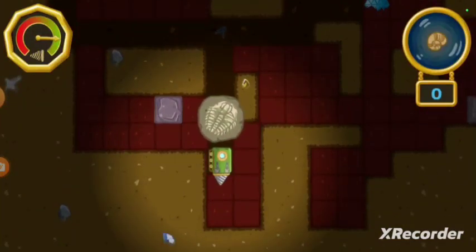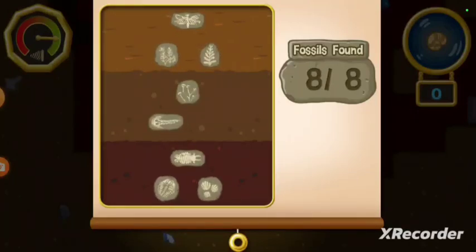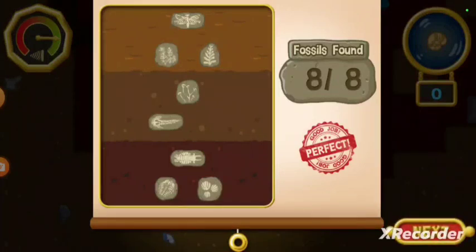You found all the fossils! Nice digging! Let's see how many fossils we found. We found eight fossils. Perfect! But there are still more fossils to be found. Tap the button to find a new place to dig, or tap on a fossil to learn more about it.